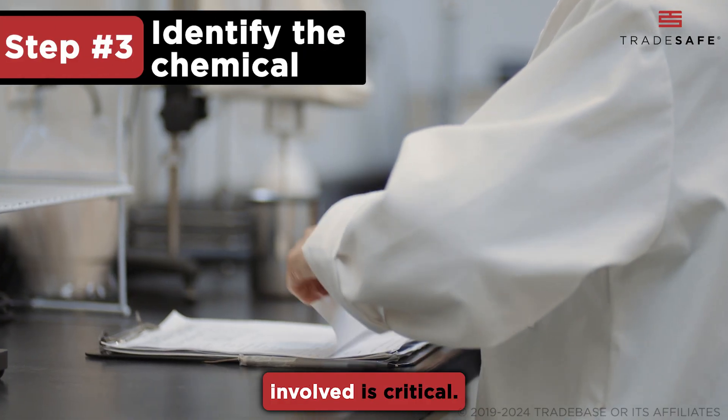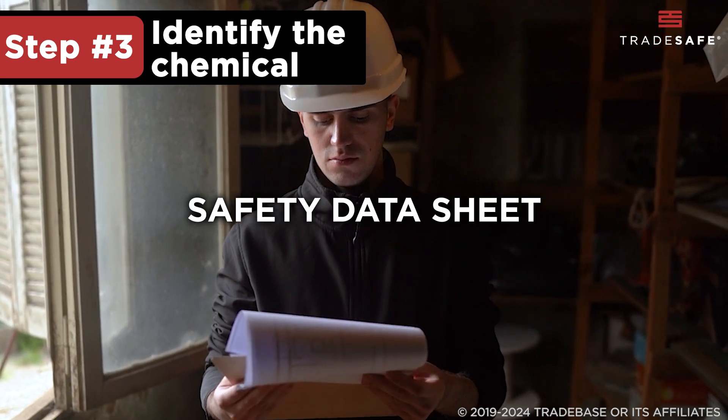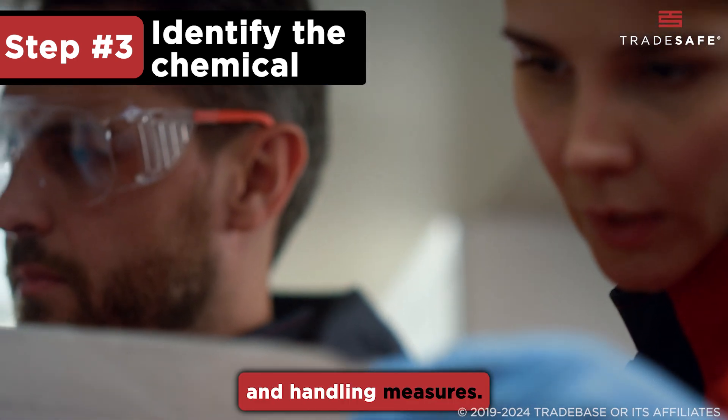Identifying the chemical involved is critical. Information on the chemical can usually be found on a safety data sheet, which details its properties and handling measures.